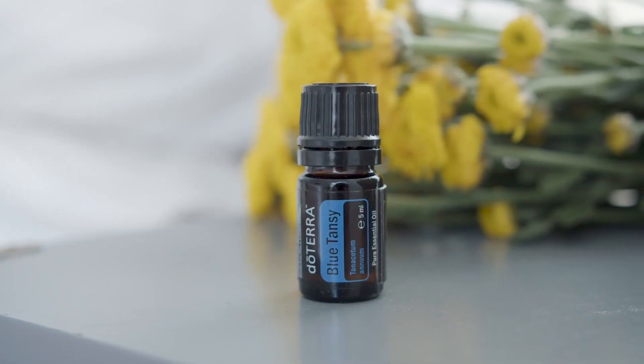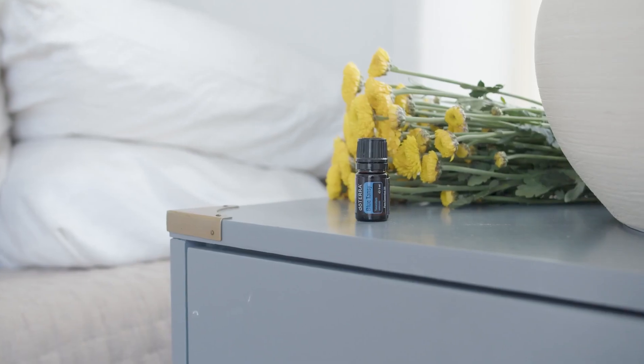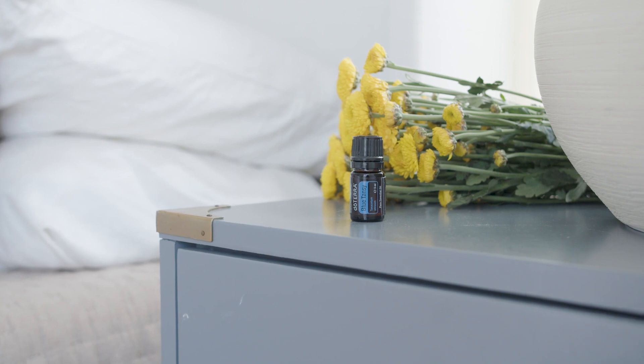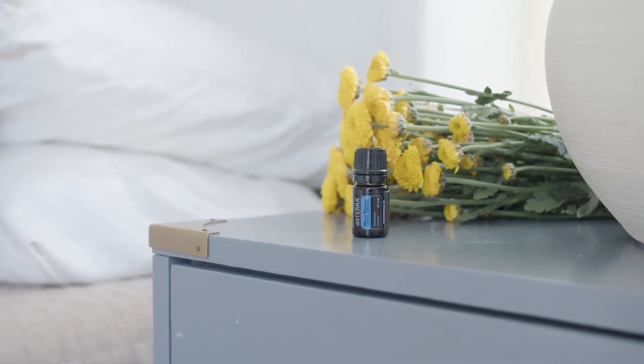Next up, and only in September, enjoy 10% off Blue Tansy. The tansy flower contains chamazulene, giving it its distinctive indigo colour, and the oil itself is known to offer an array of benefits. Head over to doTERRA founding executive Emily Wright's social media from August to learn about how you can incorporate Blue Tansy into your daily routine and take part in the massive action challenge.